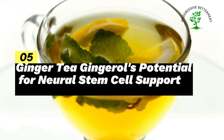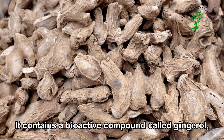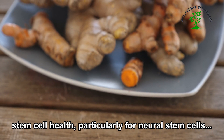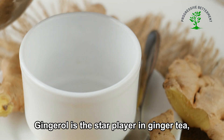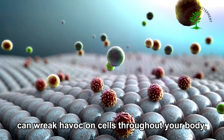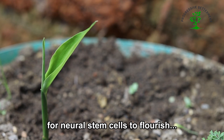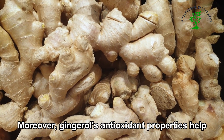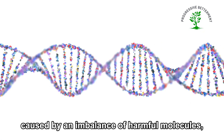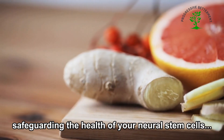Number 5: Ginger tea — gingerol's potential for neural stem cell support. Ginger tea, a warming and soothing beverage, offers more than just comfort on a chilly day. It contains a bioactive compound called gingerol, known for its potential benefits in supporting stem cell health, particularly for neural stem cells. Gingerol is celebrated for its anti-inflammatory and antioxidant prowess. Chronic inflammation can wreak havoc on cells throughout your body, including those in your brain. By calming inflammation, gingerol may create a more nurturing environment for neural stem cells to flourish. Additionally, gingerol's antioxidant properties help protect neural stem cells from oxidative damage, neutralizing harmful molecules and safeguarding their health.